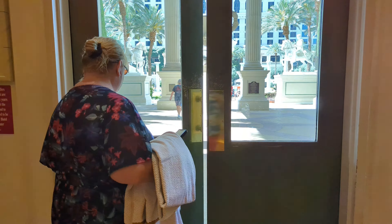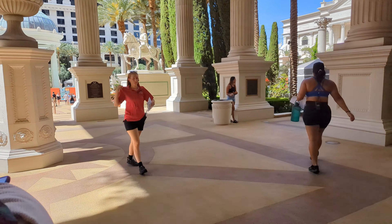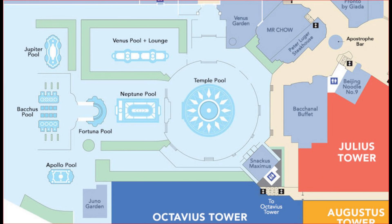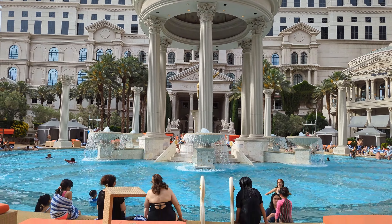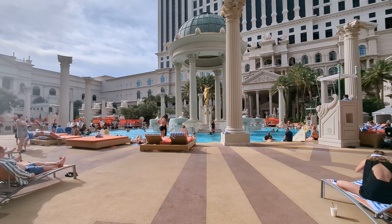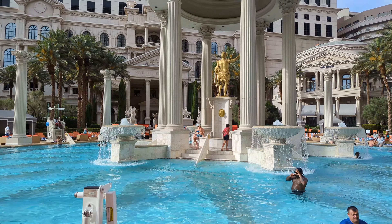And here we are at the pool area, just as we promised. It was a really hot day at around 100 degrees. This has to be one of the nicest pool areas in all of Las Vegas. There are actually seven total pools here and they are all fabulous. The Garden of the Gods Pool Oasis area is open from 9 a.m. to 7 p.m. from March till October. The main pool area is called the Temple Pool — this area is really busy and where most of the lounge chairs are located.